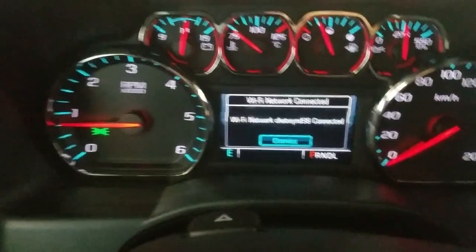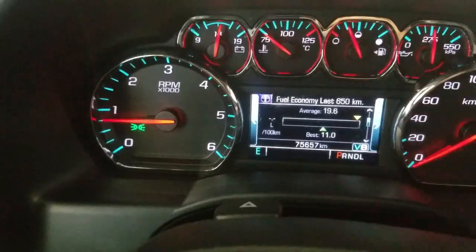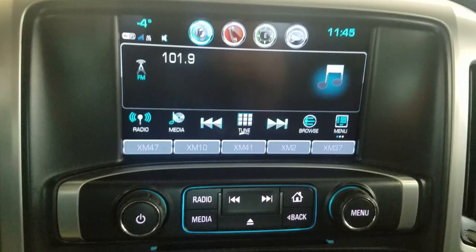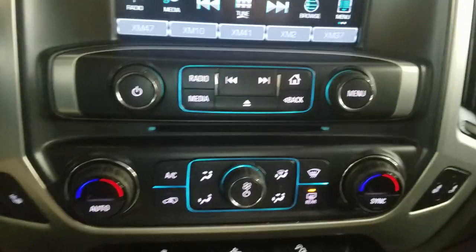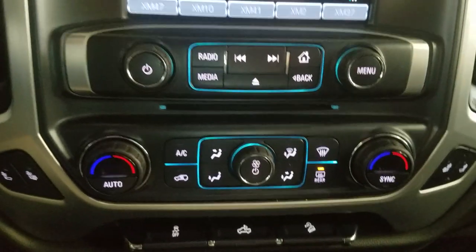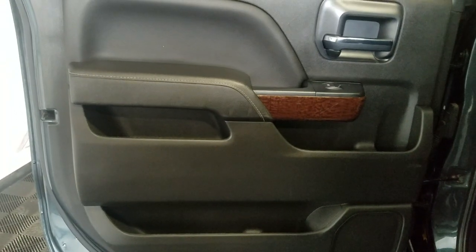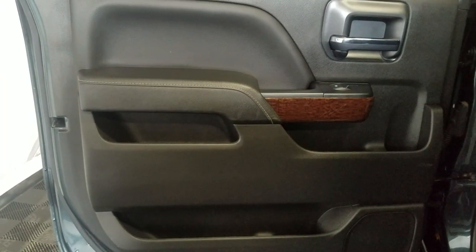Looking over our center stack you'll see options available such as radio, media, tune, and browse, as well as a menu. Below that is our climate control area which provides air conditioning and heating for the entire cabin. Alongside that we have heated seats, and our rear passengers have access to power windows as well as door storage.